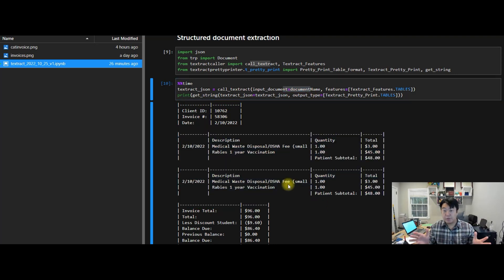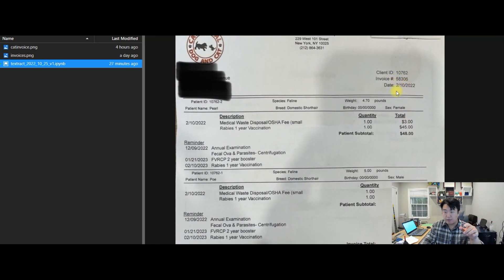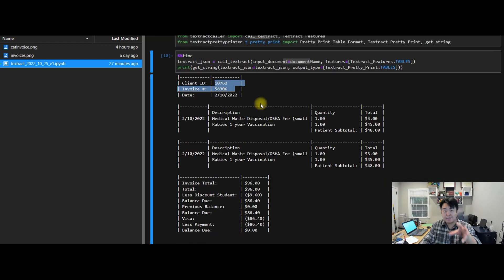I used the Textract function that was installed from the beginning of the script. Literally, I just ran the function, loaded up the document, and boom — that's a table. I'm not saying this is perfect, there are ups and downs, but the good thing is this thing can be done. The information in the picture of the document, as long as it's there, can be extracted. For instance, February 10th — that's the date, we got that nailed down. Client ID, invoice — nailed down. Invoice number 58306, that number is correct. The date, February 10th, is correct. The Textract library in the AWS service has no problem recognizing this basic stuff.